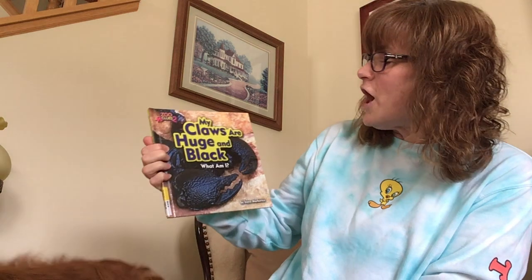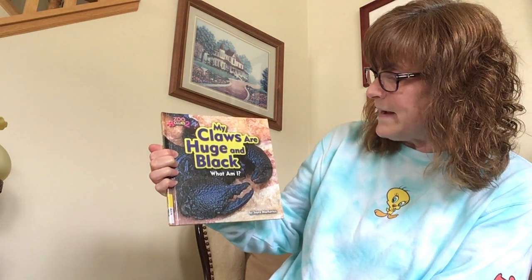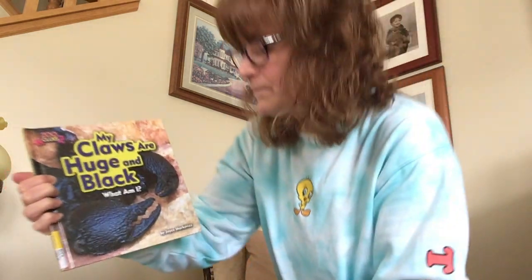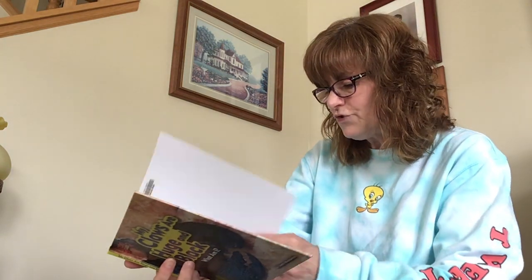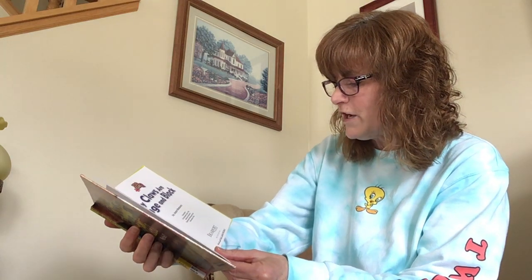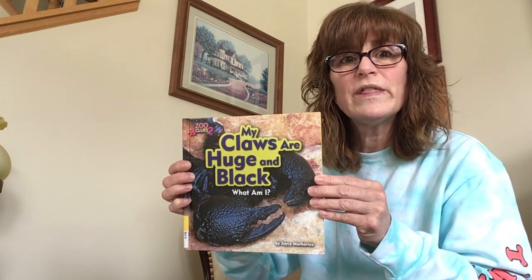So this one is called 'My Claws Are Huge and Black. What Am I?' So we're going to learn what has huge black claws, and maybe you already know. The author is Joyce Markovics and the publisher is Bearport Publishing, New York, New York. Put your thinking caps on because we're going to try to figure out what this animal is with the clues given.